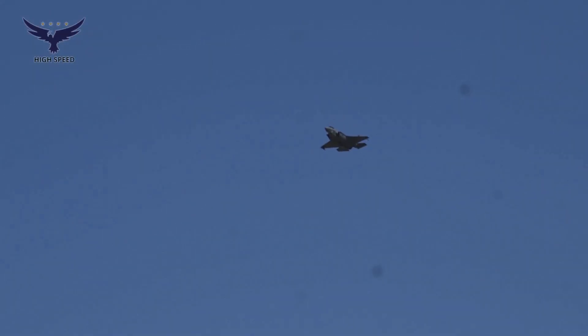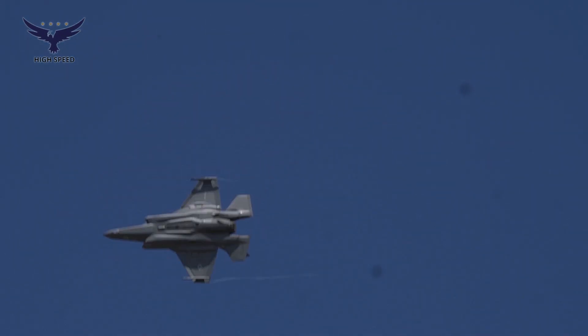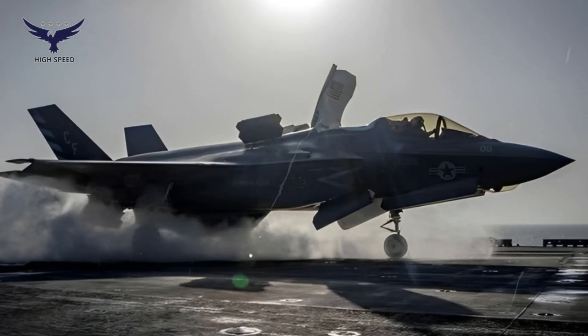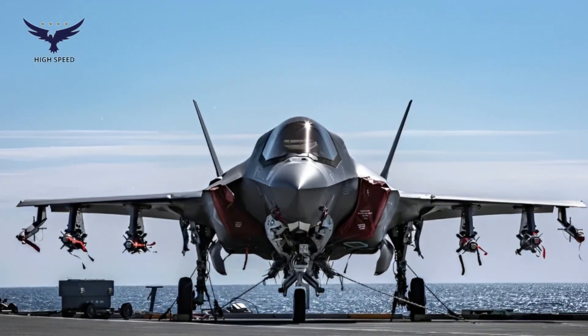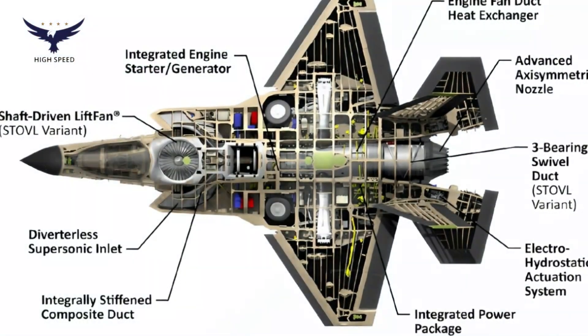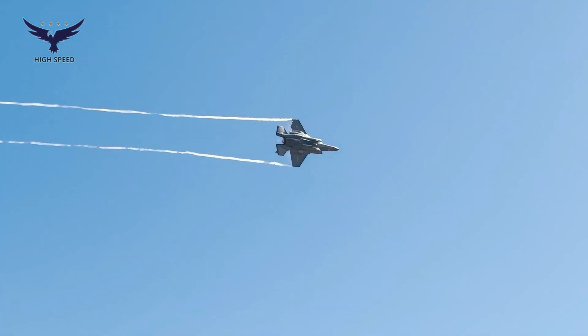The F-35B Lightning II is a variant of the 5th generation stealth fighter developed by Lockheed Martin. This jet is specifically designed for short take-off and vertical landing (STOVL) operations, making it a valuable asset for navies and marines that rely on aircraft carriers. With advanced technology and extraordinary combat capabilities, the F-35B is one of the most modern aircraft in the world.